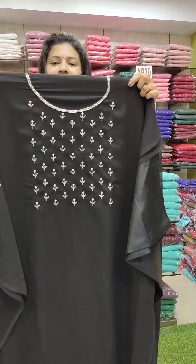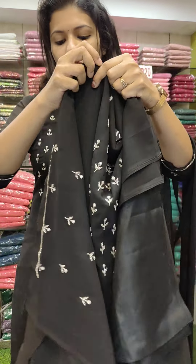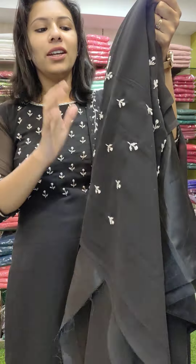In the second video, let's go to our collections. First, we have a black shade. This is a handwork pattern. This is a special day.